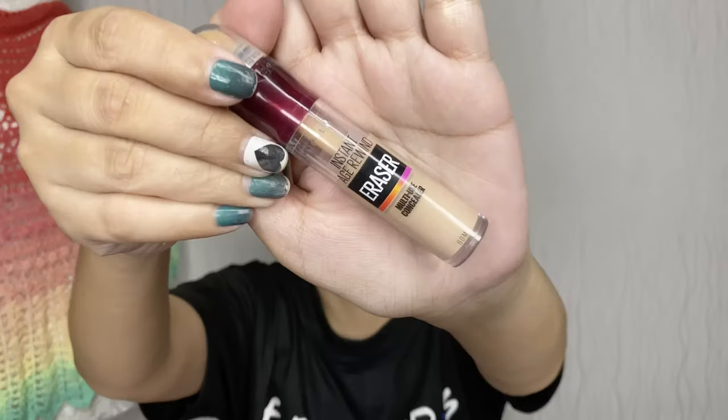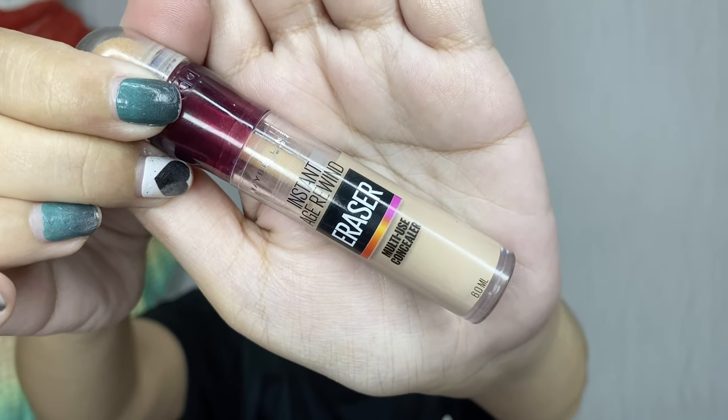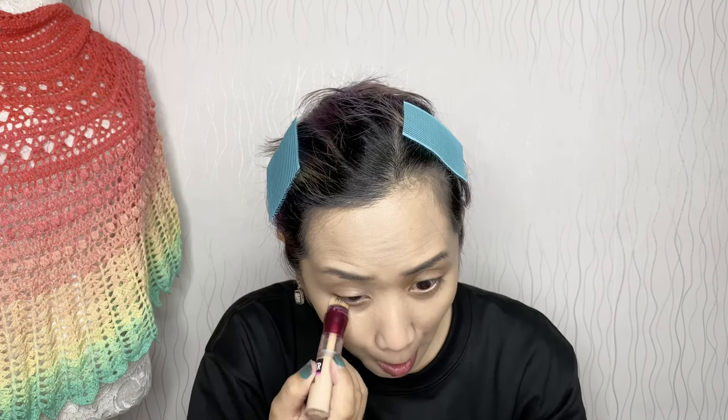For my concealer, my ever-reliable Maybelline Instant Age Rewind in Light.